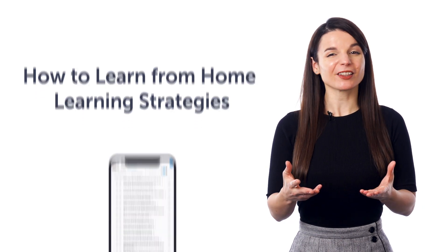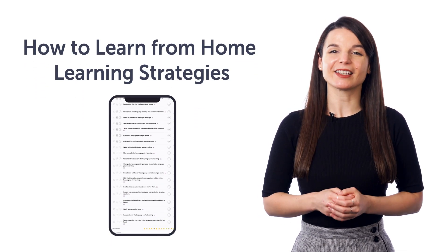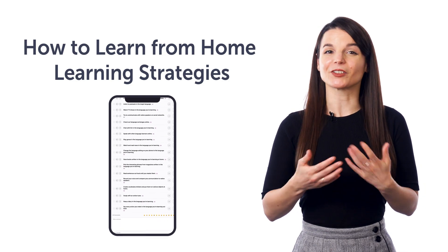Third, how to learn from home — learning strategies. Want to learn the language from the comfort of your home? This one-minute lesson gives you all the best tactics for learning languages.